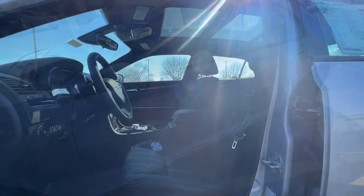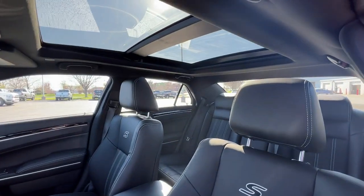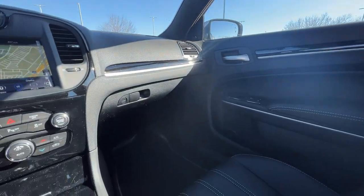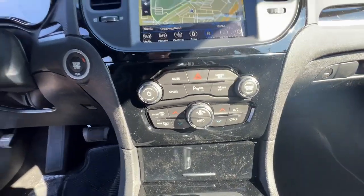Apple CarPlay and/or Android Auto, keyless entry, sun/moonroof, navigation system, heated mirrors, satellite radio, power passenger seat, backup camera, steering wheel audio controls, power driver seat.